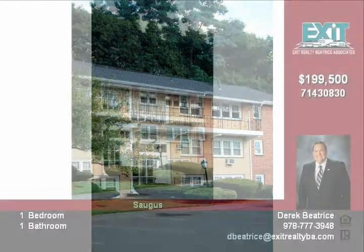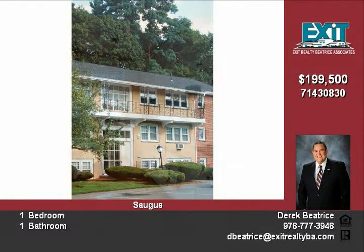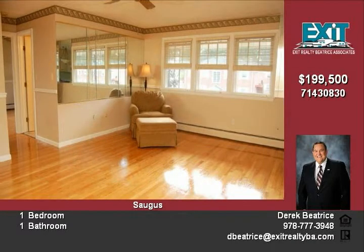This bright and spacious top floor condo is move-in ready. This corner unit offers a beautiful updated kitchen and windows, gleaming hardwood floors throughout that have just been refinished, and just freshly painted in a neutral color.